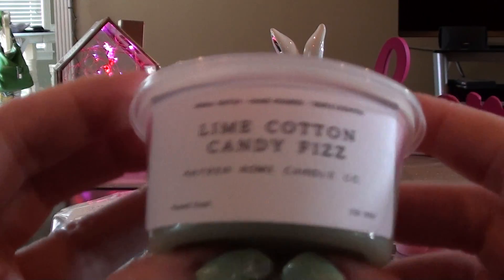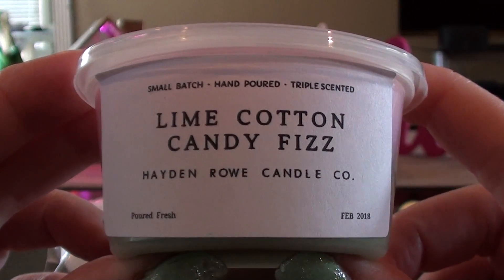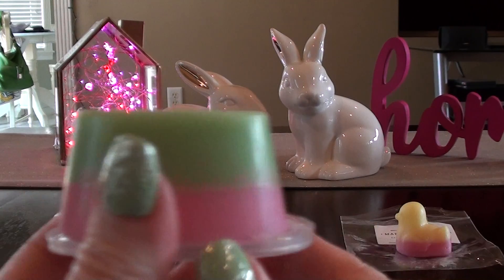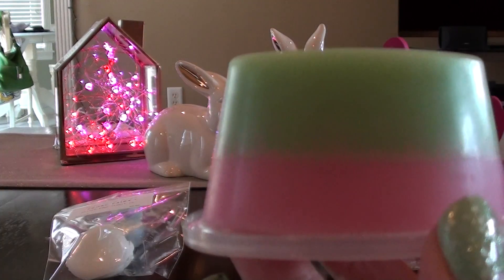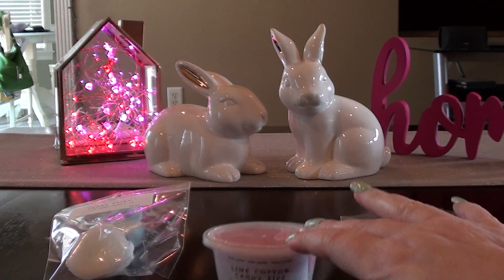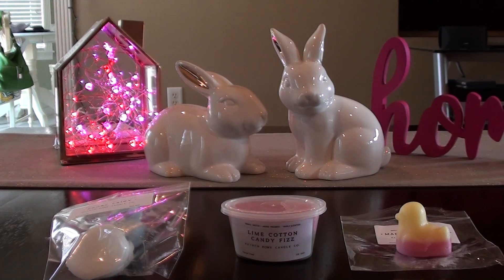The first thing I got is Lime Cotton Candy Fizz. Her scent shots are really pretty. This one's good — I love anything fizzy. The lime is nice and subtle, you can smell it but it's not overly lime, which I know can sometimes be an issue in wax. But that one is good.